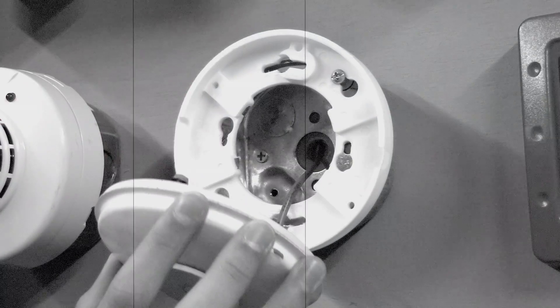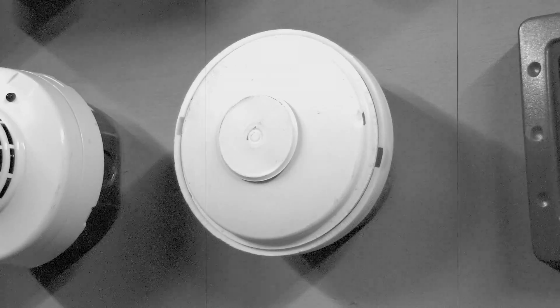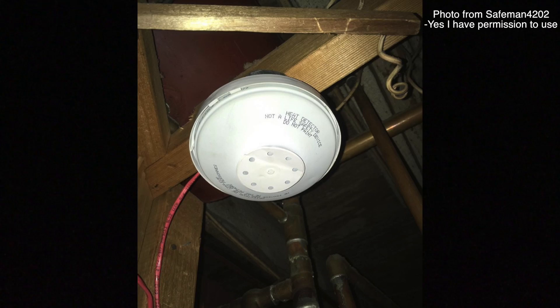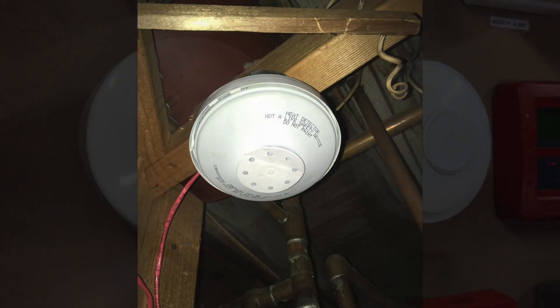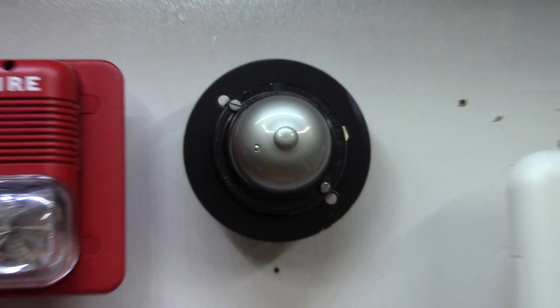The heat detector was actually invented somewhere in the 1890s by a guy named Francis Upton. This makes the heat detector the oldest way of automatically detecting a fire. Heat detectors are actually way more reliable than most smoke detectors but have a way slower response time than smoke detectors.